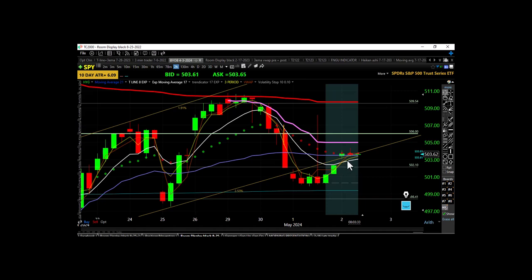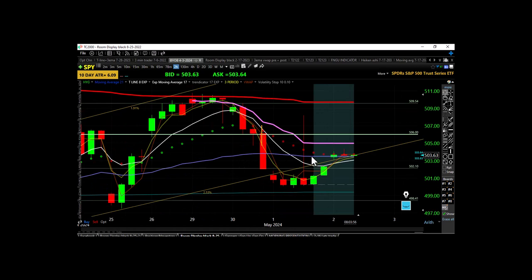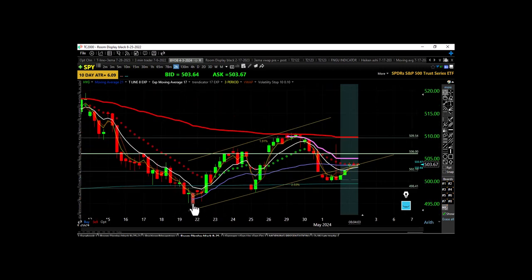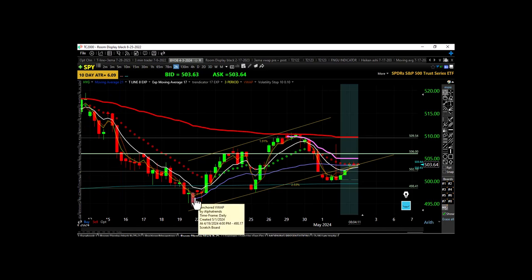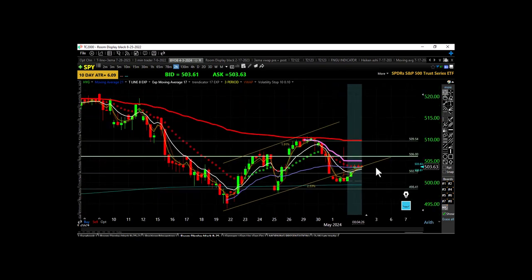In the pre-market we've got a bullish cross — the 3 EMA is now up over the 8 EMA, and price is up over the 3 but not over the 17 EMA yet. They're consolidating on top of this anchored VWAP — that violet line starts at the recent low made on April 19th. Consolidating on top of that would be bullish; getting up over the all-time-high anchored VWAP around 509.54 would be even more bullish.